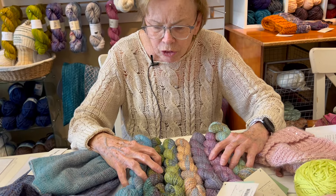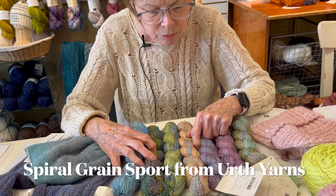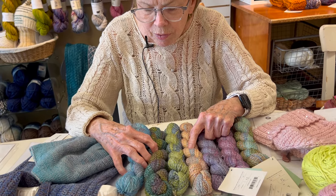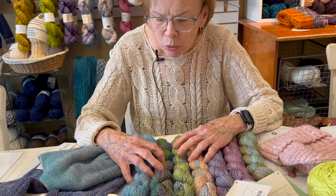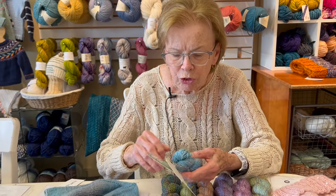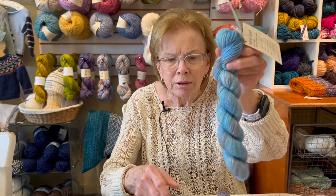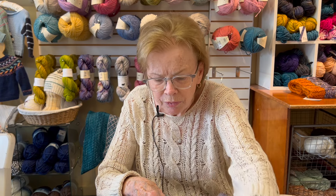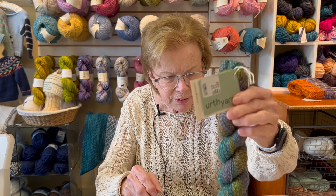We have new yarn in the shop from Earth Yarns — it's called Spiral Grain. They are a little bit similar to Dyed in the Wool Spin Cycle, but the colors are quite subtle, and they do stripe. They're double-stranded with two colors.